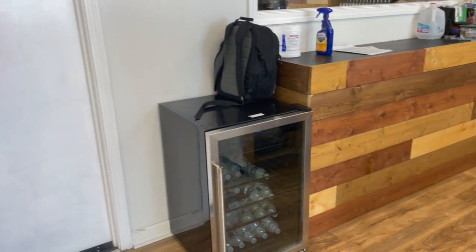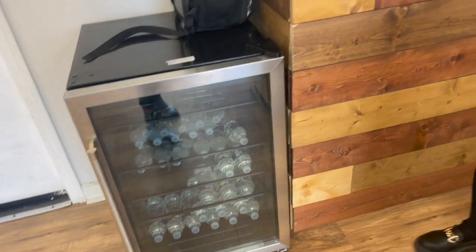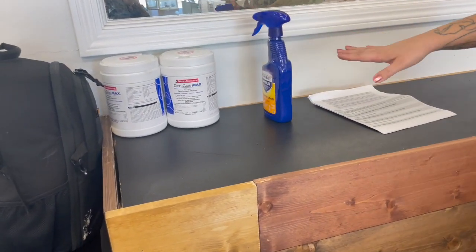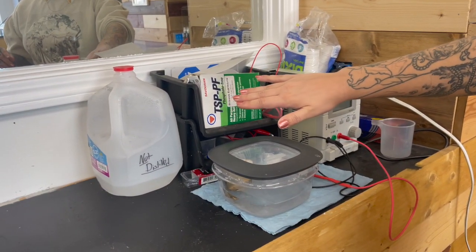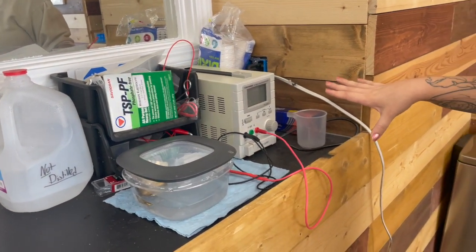Right here we have a mini fridge with some water bottles for clients if needed. And then up here we have some extra Optum for using some extra surface disinfectant. Right over here is our anodizing setup with our TSP clearly labeled because otherwise we drink it, and so we have everything needed to do our anodizing right here.